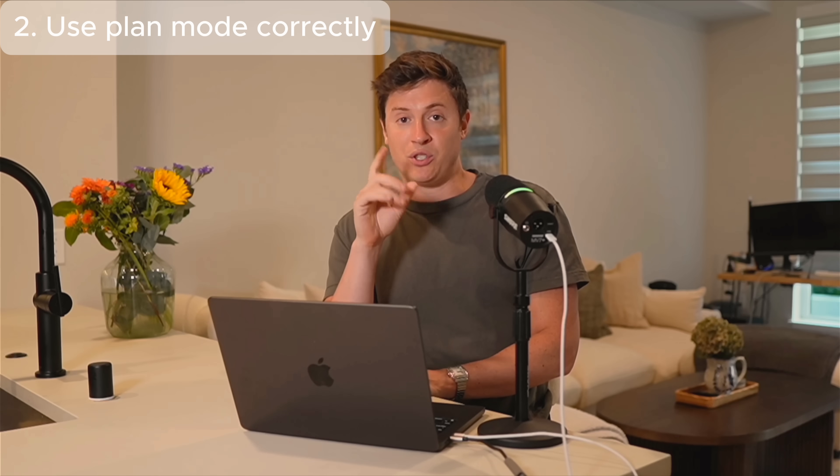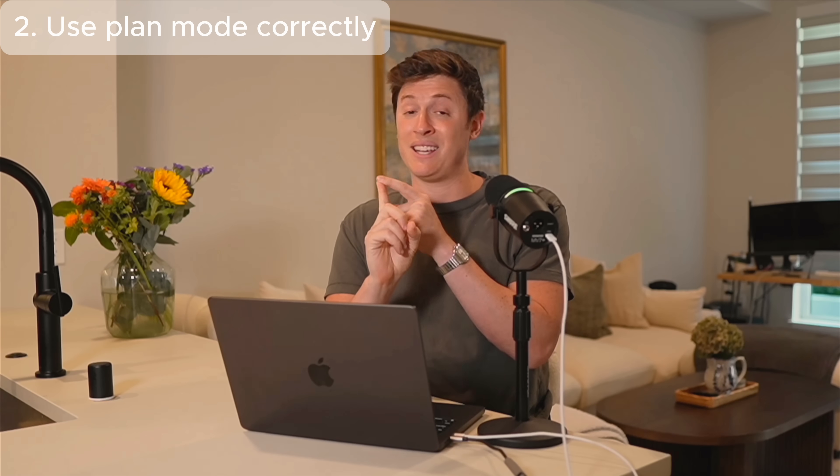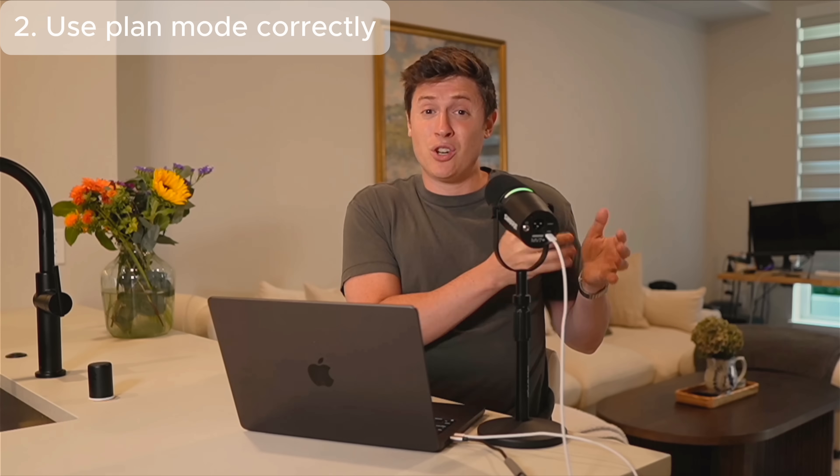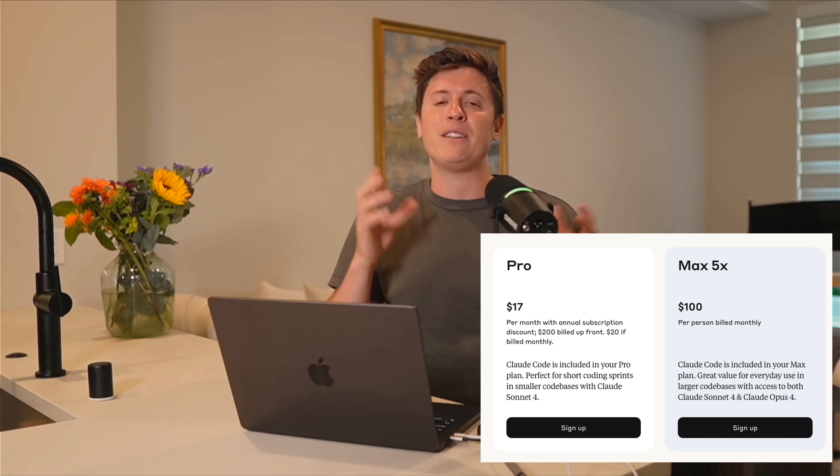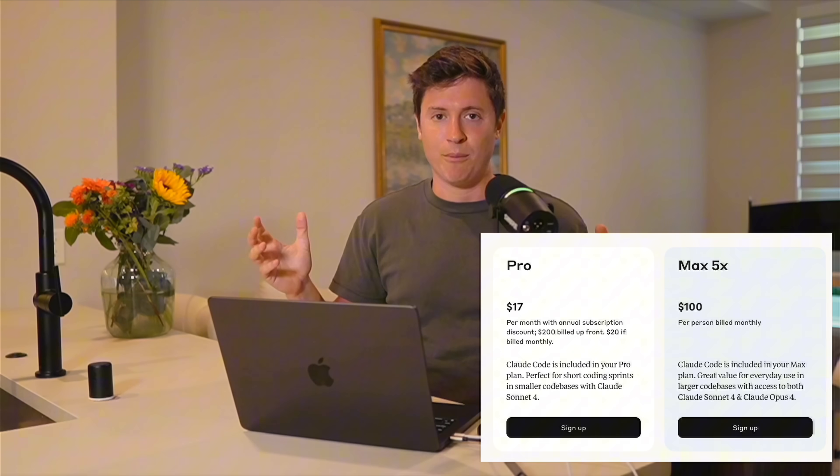This does two things: it makes sure your planning is incredible, but also saves you a lot of money. As long as your plans are really good, you don't need Opus to do the execution — Sonnet will do it really well. Especially for those on the $17 a month or $100 a month plan, this will allow you to get as many uses as you need throughout the entire month. Critical: use Plan Mode correctly.